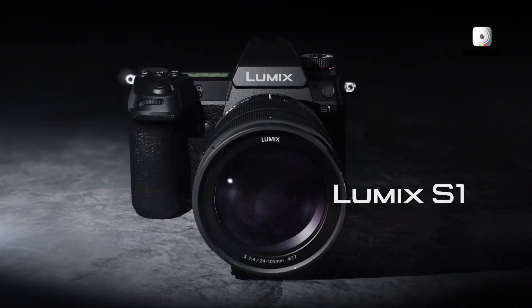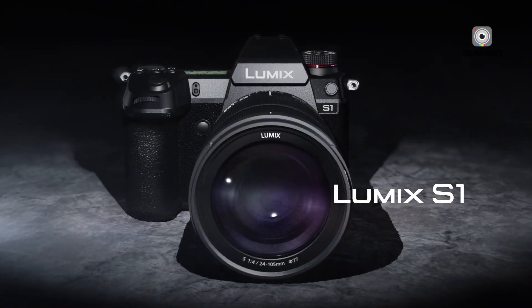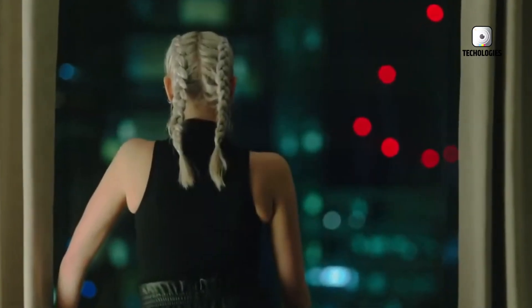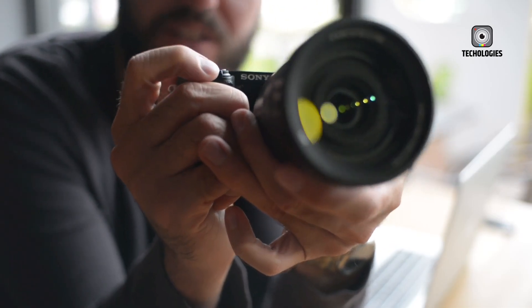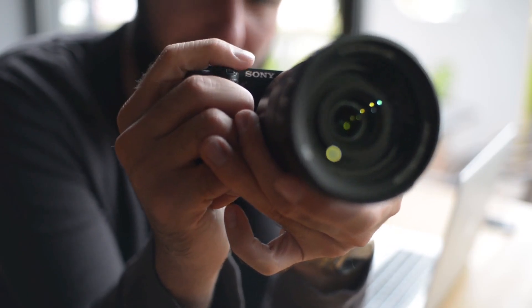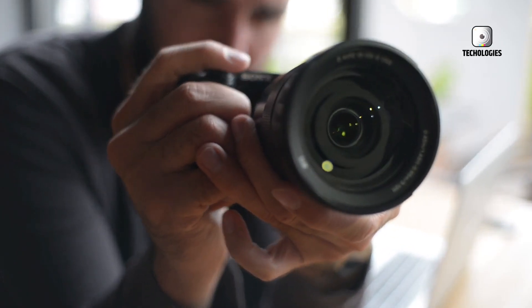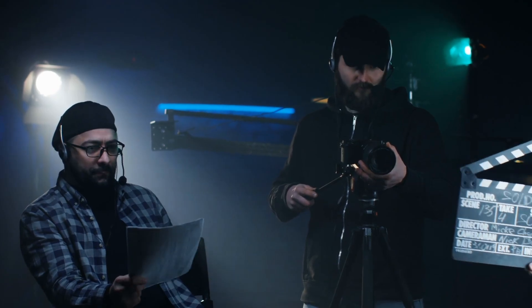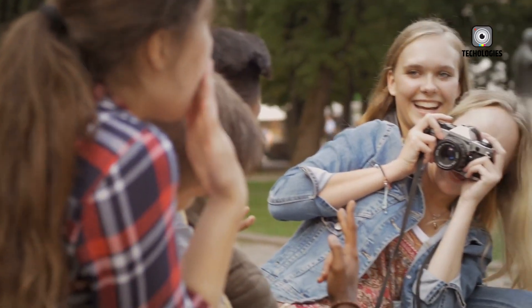The first leaked image of the Panasonic S1-H2 has taken the camera world by storm, and the rumored $5,000 price tag has immediately divided the professional community. This development has sparked an intense debate among photographers, filmmakers, and content creators who are now trying to determine whether Panasonic has just made a bold, visionary move, or a risky miscalculation.